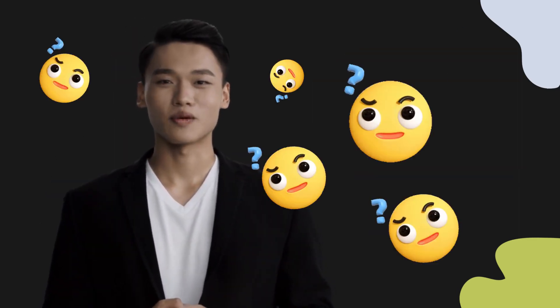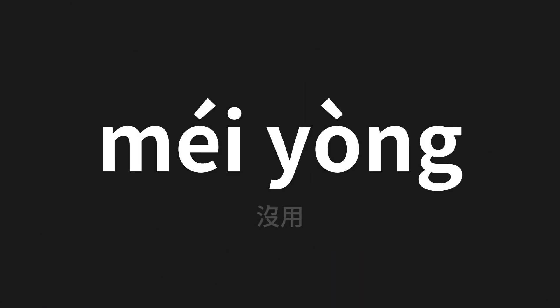Welcome to this pronunciation video. Today we will be focusing on a new word that you might find challenging or intriguing. So let's dive into today's word, which means useless in Chinese.